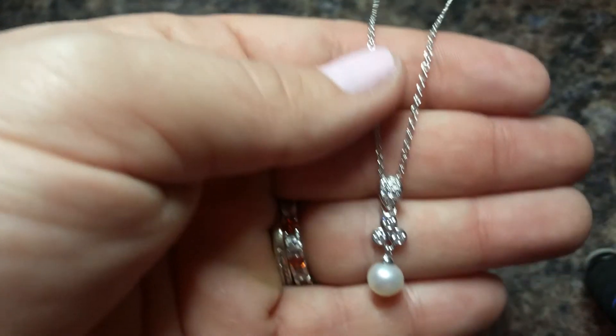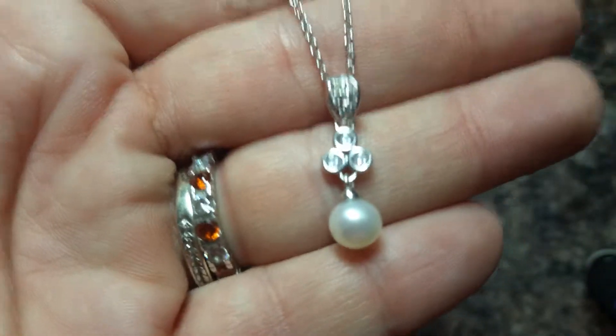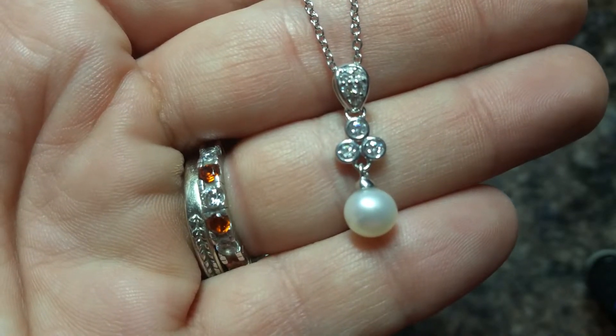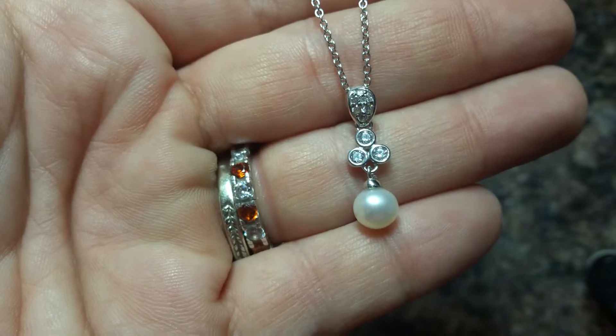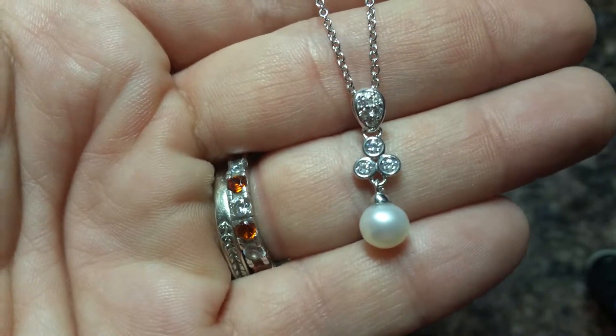It's a very attractive pendant style necklace, and the pendant can be slid off the chain if you want to switch the chain up.